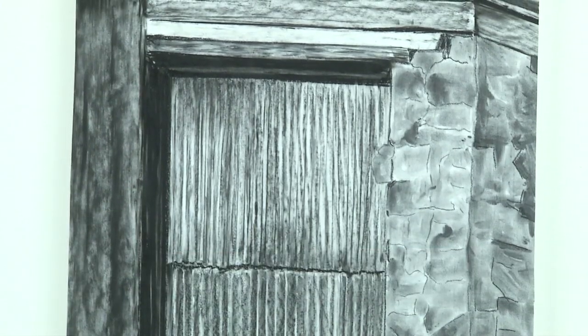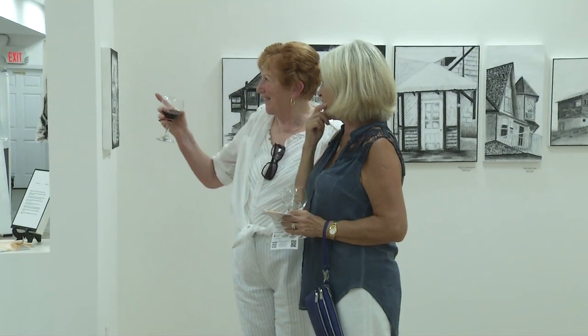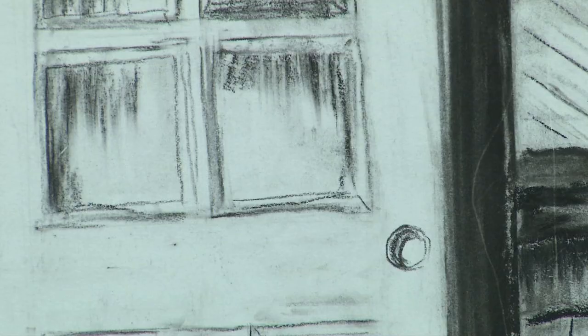I'm trying to get the students to develop within their own style. Drawing is like handwriting — you can't change your handwriting, but you can improve your own style of handwriting. Drawing is the same idea.